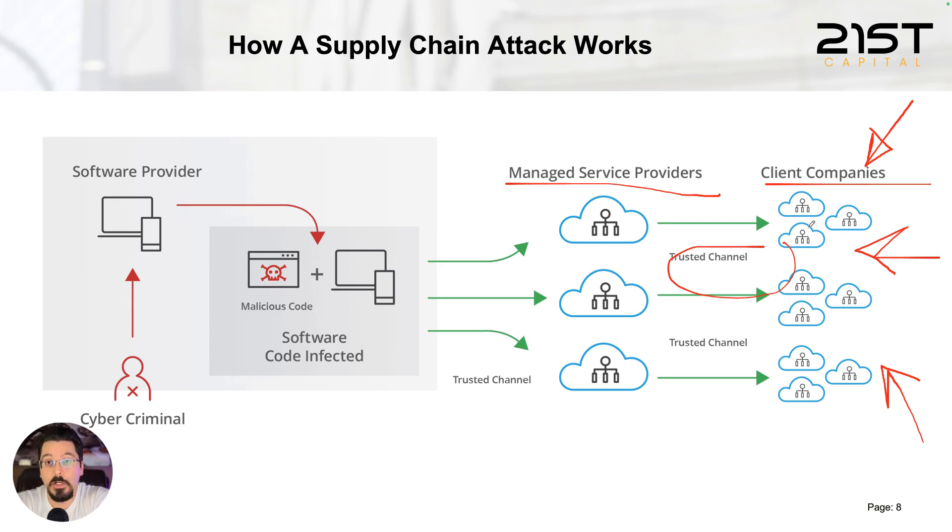If an attacker is not successful attacking the company directly, they can instead attack one of the supply chain companies, identify a vulnerability in the systems of that service provider, and infiltrate it. Then, because the service provider has a trusted channel with the client company, they can easily get into the target system and do whatever they want.